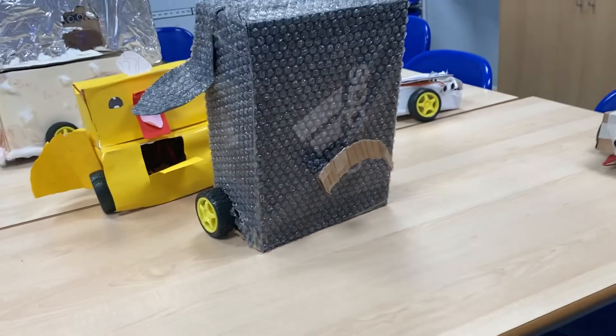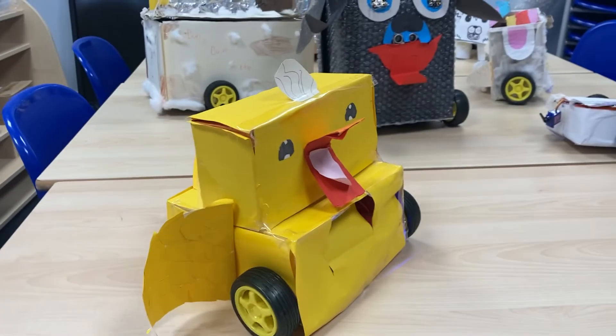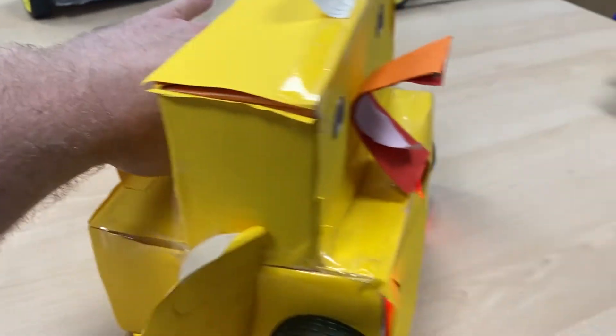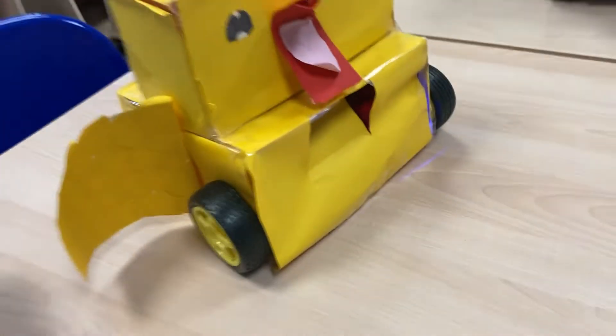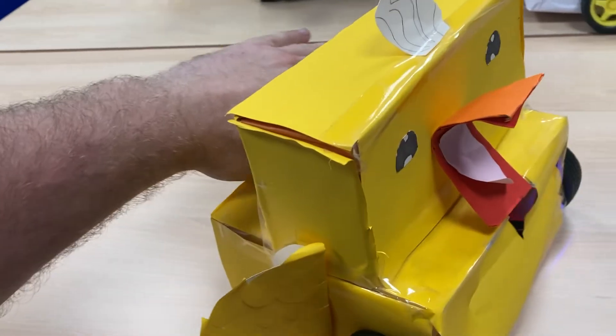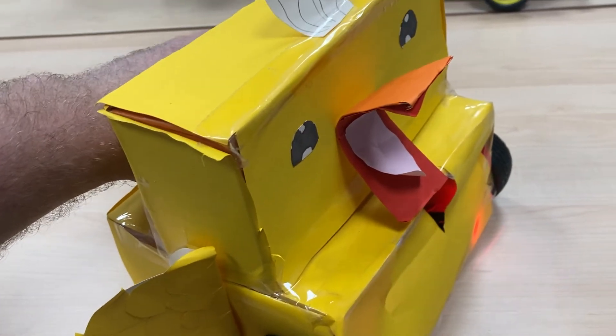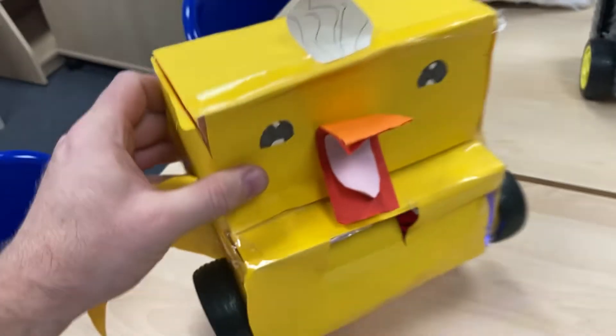Next up we have this lovely cute duck. There's a sensor going on in the back there. Off goes the duck, and we've got some red lights. Let's try that again — there they go. And we can calm the duck down by stroking her and she stops and glows with a little heartbeat. That's lovely, awesome!